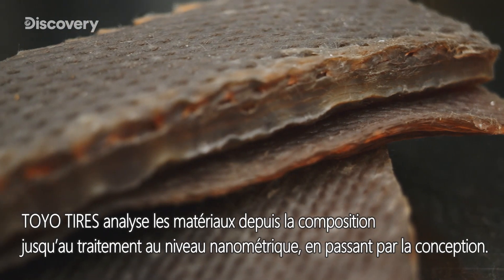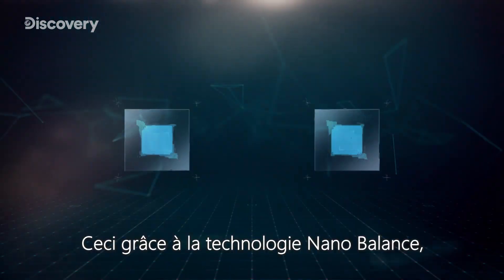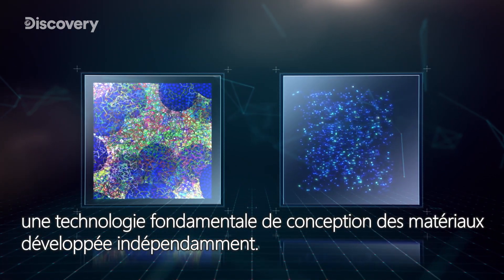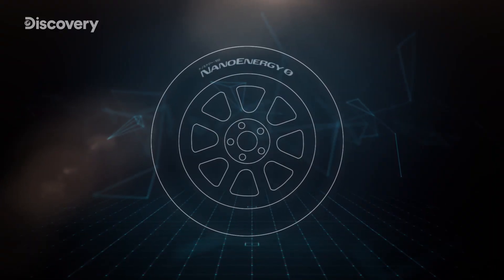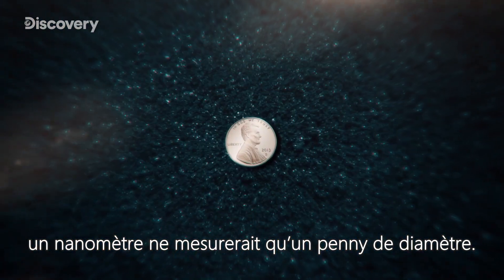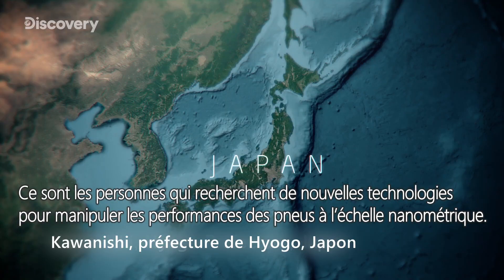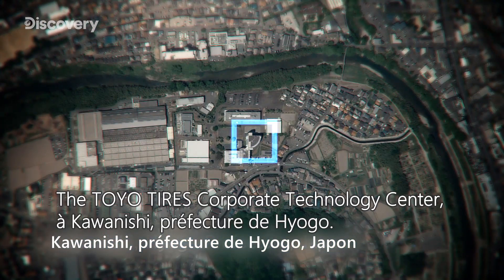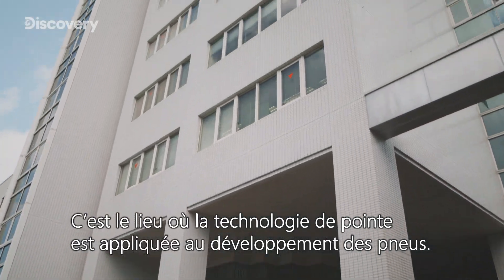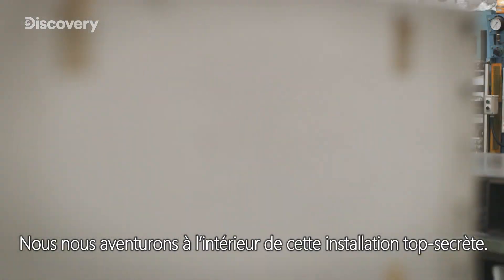Toyotires analyzes materials from compounding design to processing at a nano level through nano-balance technology and independently developed fundamental material design technology. If a tire were the size of the earth, one nanometer would measure just a penny across. These are the people researching new technology to manipulate tire performance on a nano level — at the Toyotires Corporate Technology Center in Kawanishi, Hyogo Prefecture, where cutting-edge technology is being applied to tire development. We venture inside this top secret facility.